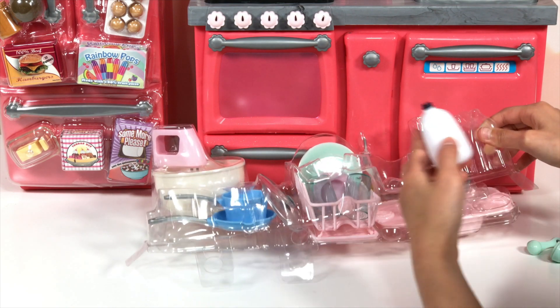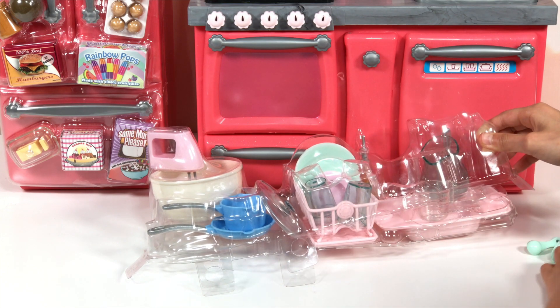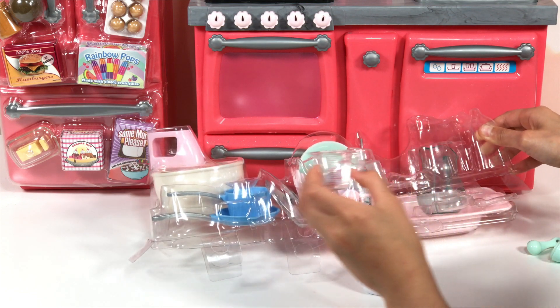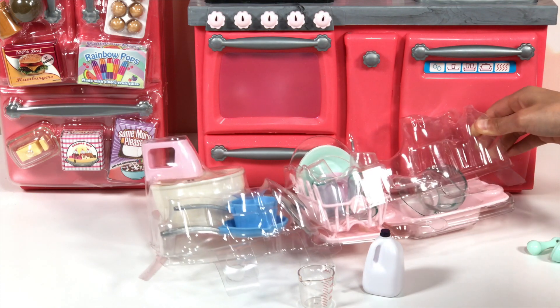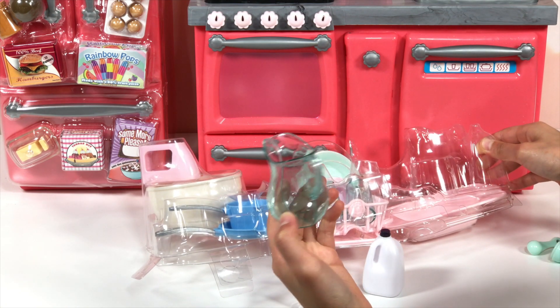There's also a gallon of milk — it's like a real gallon of milk but just miniature size. And this one is a measuring cup. It says 4 cup, 3 cup, 2 cup, and 1 cup. You can measure your water or milk with it.